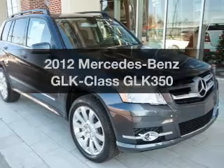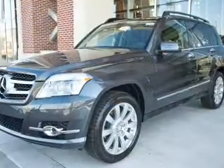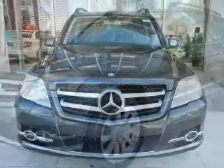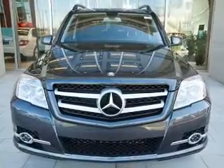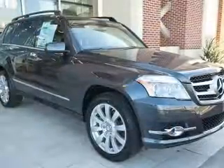Imagine yourself in this 2012 Mercedes-Benz GLK Class. If you're looking for a first-rate auto, this one could be yours today. With a reliable six-cylinder engine connected to a smooth-shifting automatic transmission, premium wheels lend a distinctive appearance.